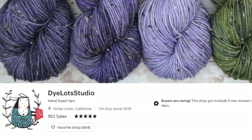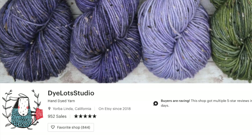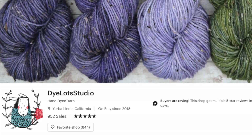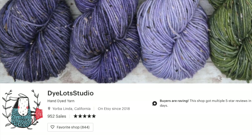The giveaway is open to anyone around the globe. Here's what you need to do to enter: visit the Dye Lots Studio Etsy shop, browse through the products, and then in the comments below tell me which yarn or what other product you would like to buy if you were to win this giveaway. I will announce a randomly chosen winner one week from now.